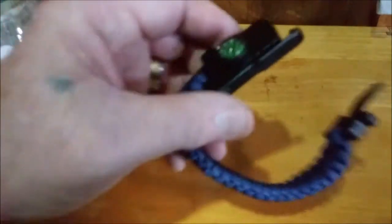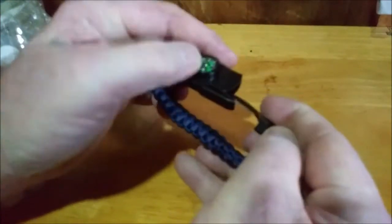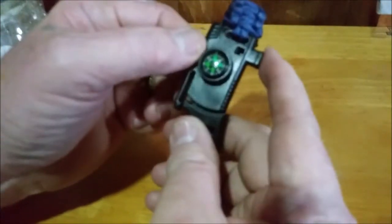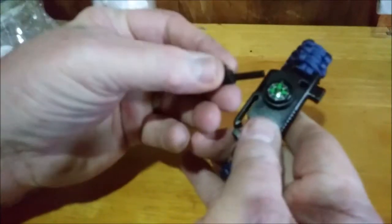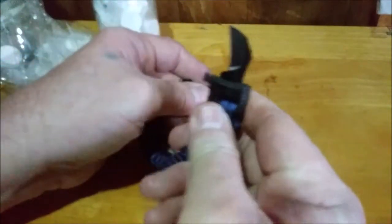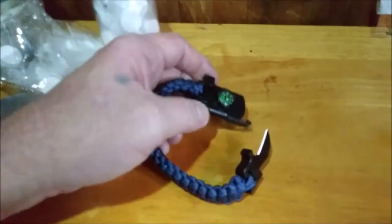This here is 25 feet of paracord, and it comes in a bracelet that has a compass on it, a high-pitched whistle, and a striker rod. It's not very big but it works fine. You can strike it with the knife that's on the other end — the knife isn't a Rambo knife, but it's sharp as hell. It's carbon steel and it throws a good spark.